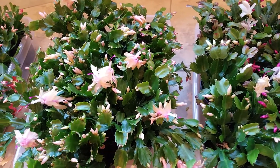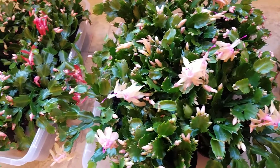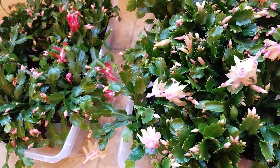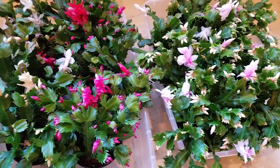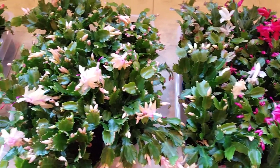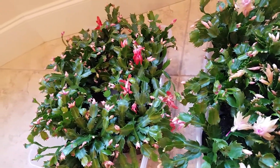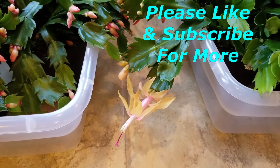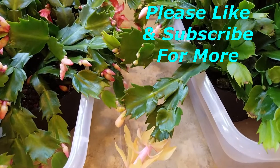There is another rose-colored Christmas cactus which I don't show today because I cannot find them in the store this year. Which color is your favorite? I hope you can find your favorite color this year in your nearby store. Hope you enjoyed today's video — please like and subscribe for more. Thank you!